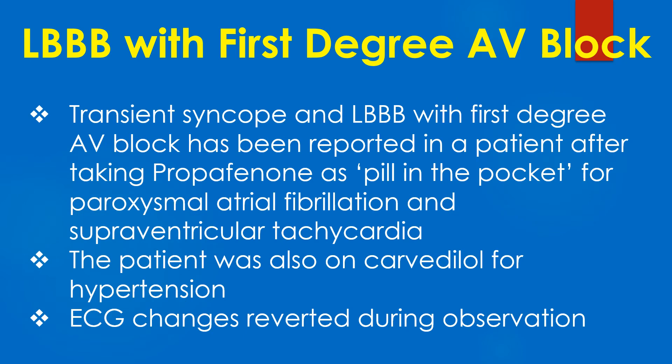Transient syncope and LBBB with first-degree AV block has been reported in a patient after taking propafenone as a pill-in-the-pocket for paroxysmal atrial fibrillation and supraventricular tachycardia. The patient was also on carvedilol for hypertension. ECG changes reverted during observation.